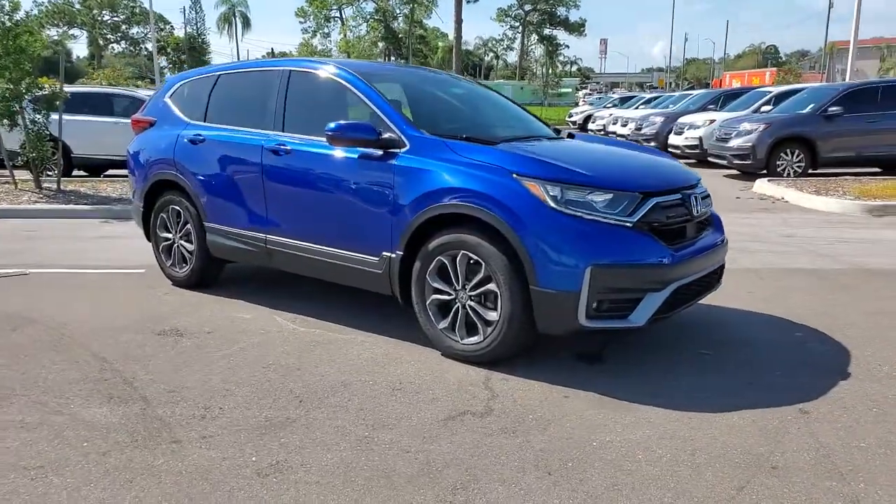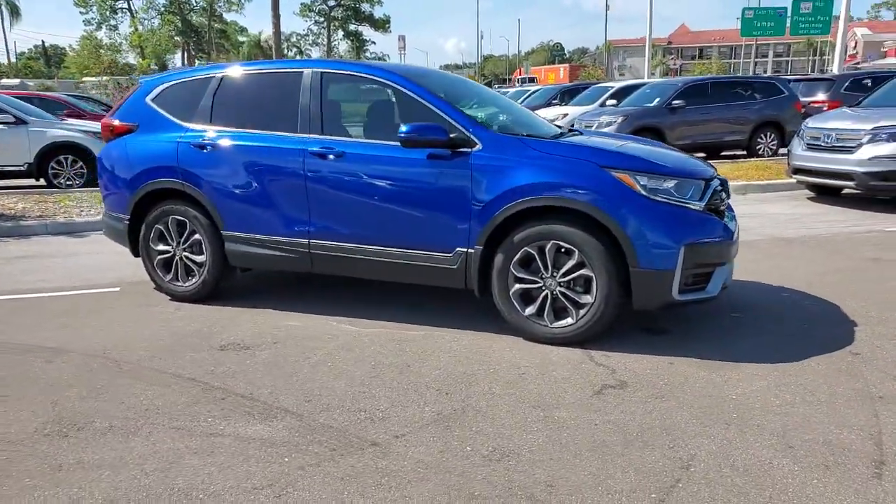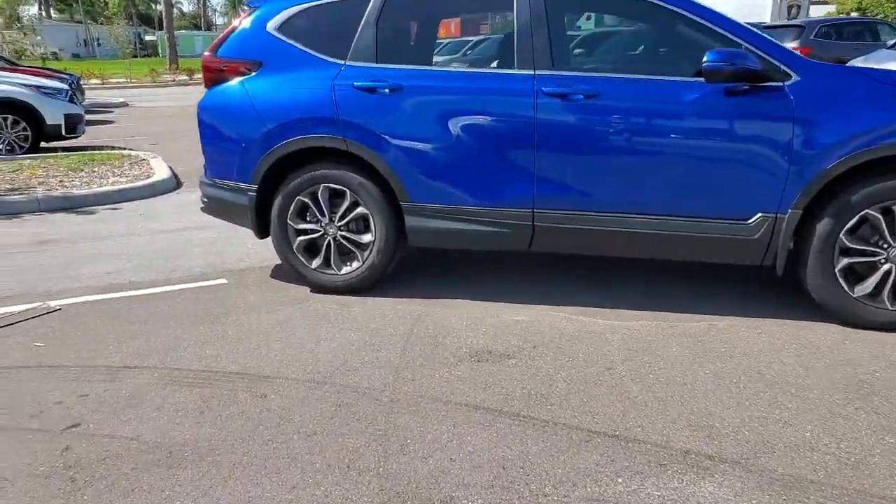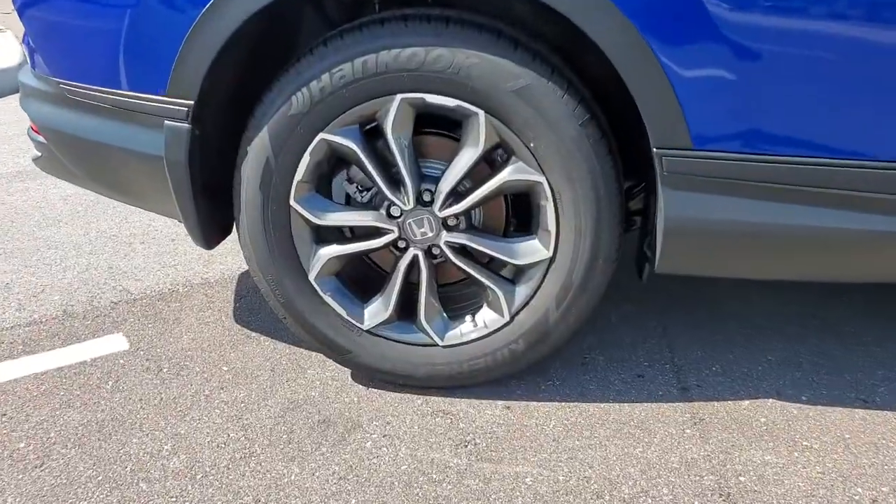You'll have love at first sight with the 2021 Honda CR-V. Presenting the Honda CR-V, the distinctive small SUV that does it all in premium style.